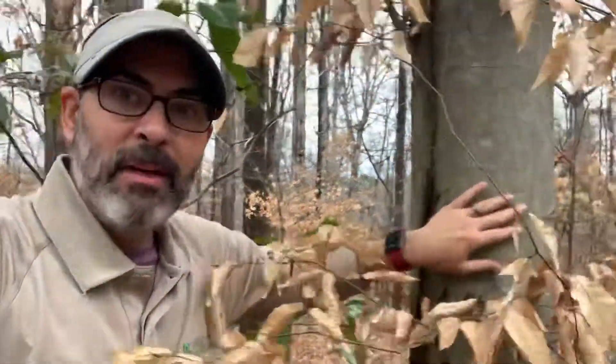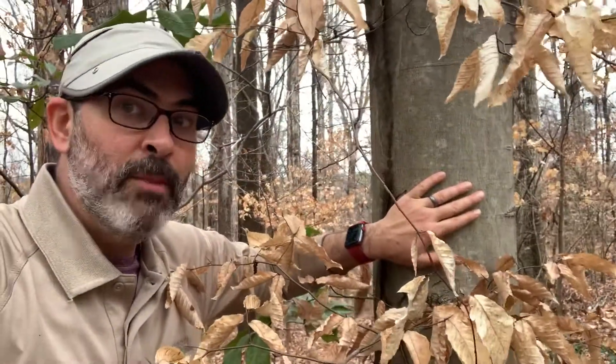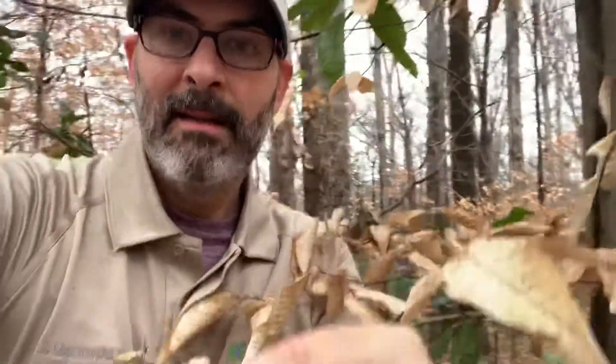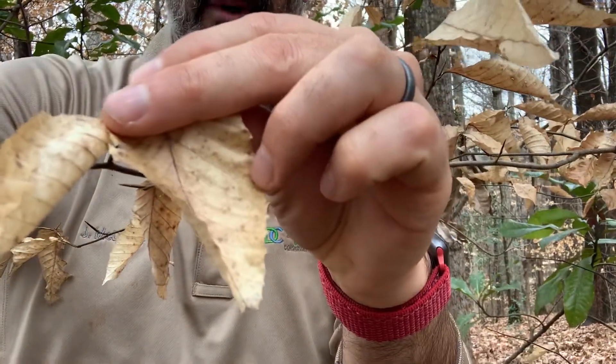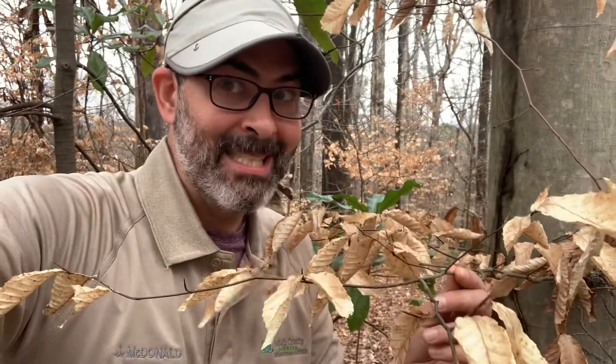If you're looking for a beech tree, look for the smooth gray bark and the leaves that are serrated with slight curves inward to the serrations. In the wintertime, just look for the marcescent leaves. This is Ranger Jonah with DeKalb County, signing off.